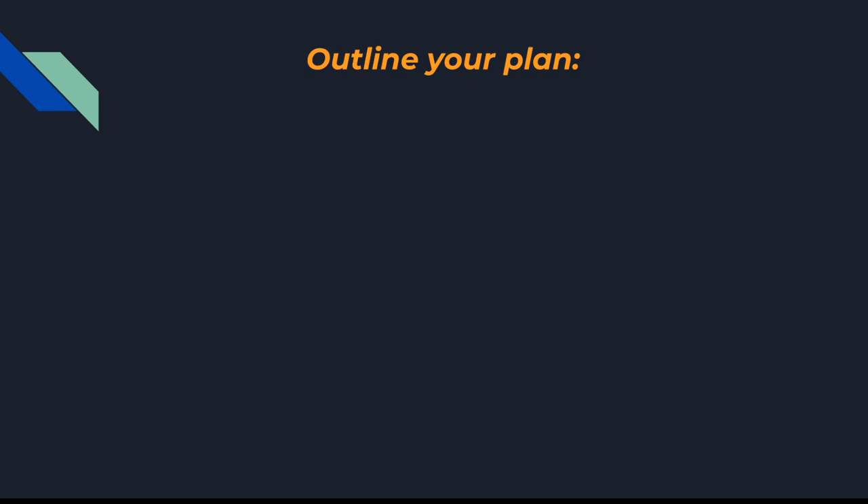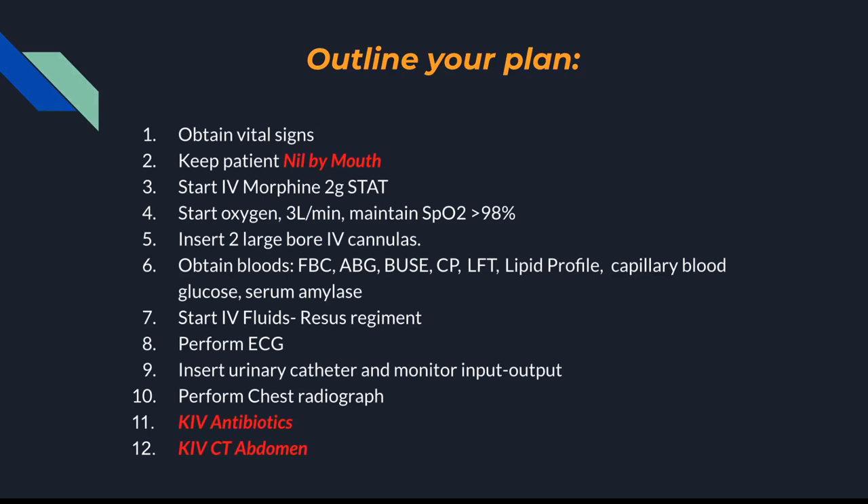This part is interactive — pretend you're an FY1, you're on a ward, you've done ABCDE, and now you have to write out your plan for your senior. Pause the video if you need more time. What we would do: mainstay is supportive — fluids, oxygen, morphine — and then keep reviewing antibiotics and CT. That's acute pancreatitis done.